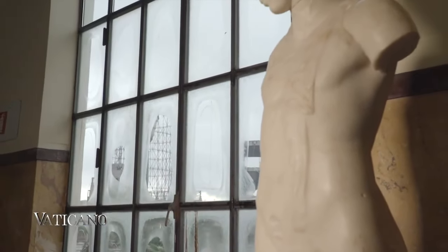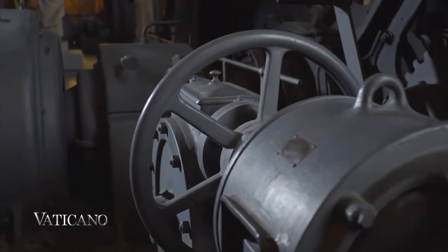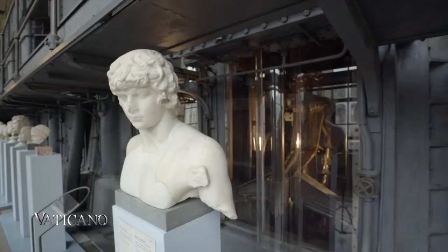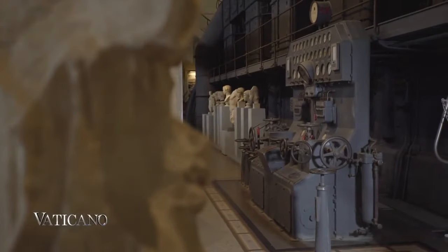The perfect example of how such different worlds can be combined into a harmonious balance is the Centrale Montemartini. Located on the Via Ostiense road, outside the Aurelian walls, this former thermoelectric power plant has now been turned into an exceptional museum.